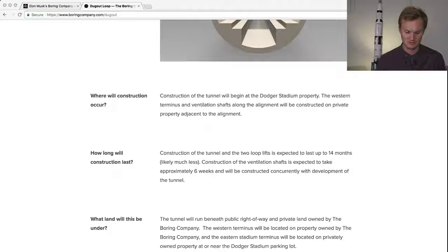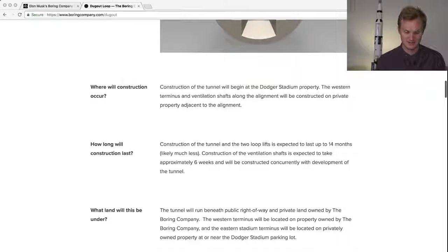Construction will take up to 14 months, probably much less. There are two loop lifts — I believe they're at each end, but I'm not exactly sure. It seems really rapid for such an infrastructure project.